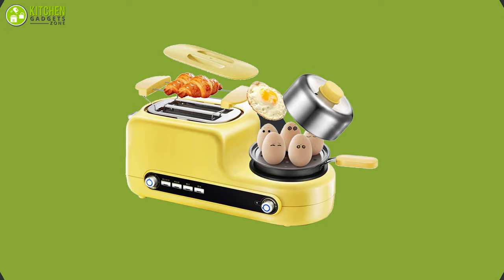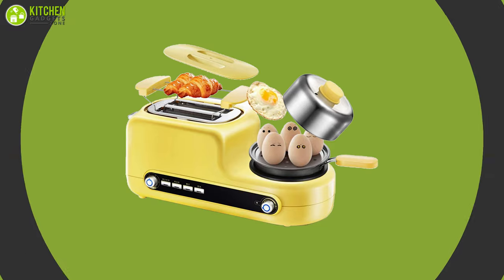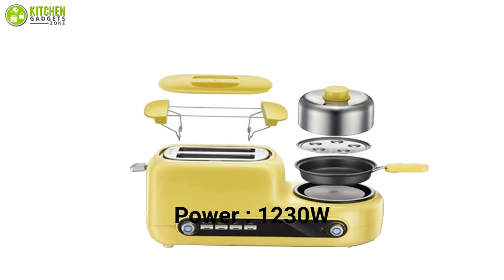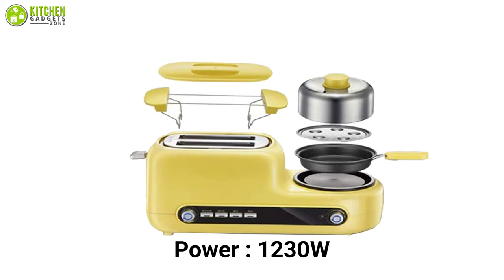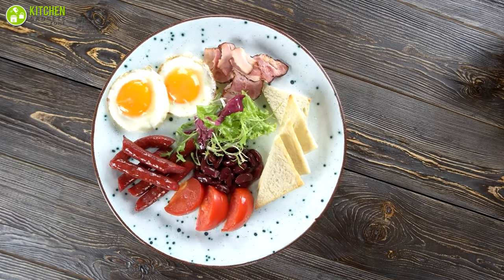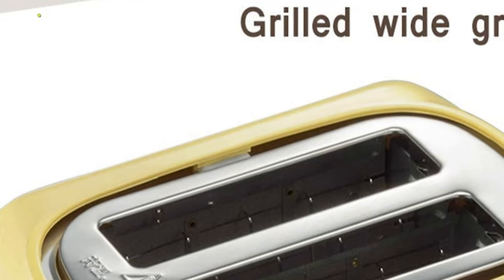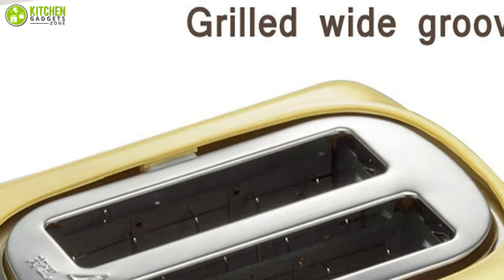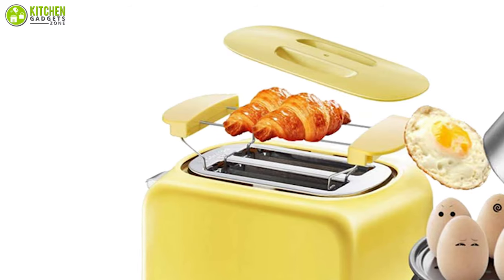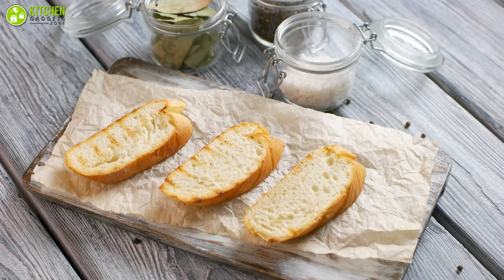Add a touch of retro vibe into your kitchen with the Yewa Toaster, which comes in a vibrant color and a retro outlook, giving your kitchen a classical feel whenever you step inside. With 1230 watts of power and a six-speed cooking function, this kitchen essential allows you to prepare a hearty breakfast that keeps you energized throughout the day. The extra wide slots can accommodate whatever you're toasting, like sliced bagels, English muffins, thick sliced homemade bread, and so on. With six levels of browning temperatures ranging from light to dark, you can satisfy everyone's taste.